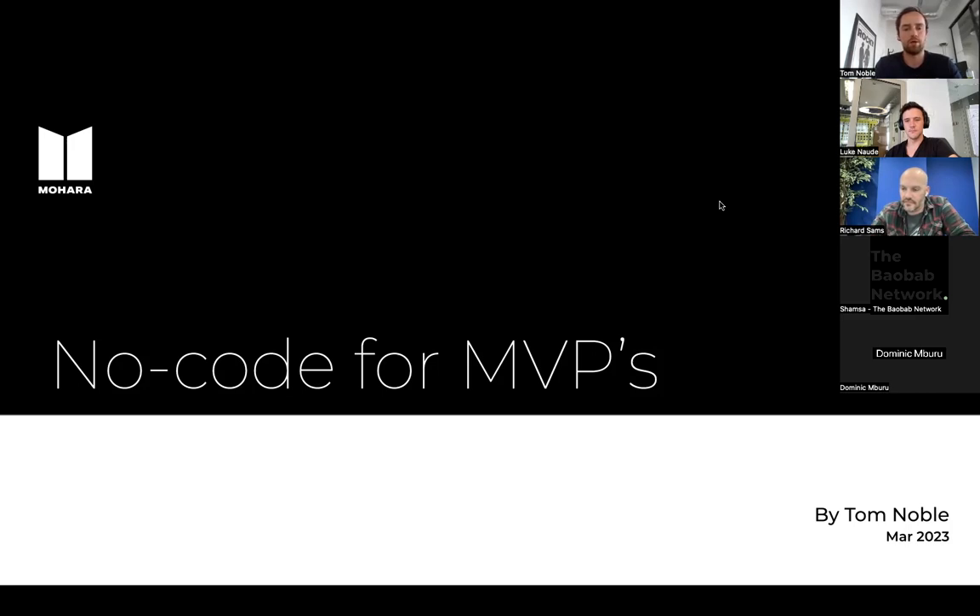This talk is about no-code mainly in the context of validation. Rich spoke about validation and waitlists — how you prove the market without needing to build anything. But when you go on to build something, you want to build something super simple just to get it into the hands of your users, and no-code is that tool. It's not even about investment — if you have the money, you'd still do the same thing. In fact, investors now see it as a red flag if you're raising a pre-seed round just to build an MVP, because it's so simple to do this. The aim for this talk is to cover: what is no-code, how does it work, what can it do, some tools you can use, and what you need to know to use it.